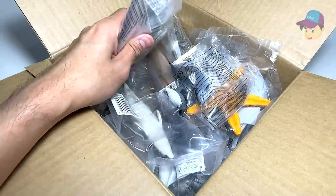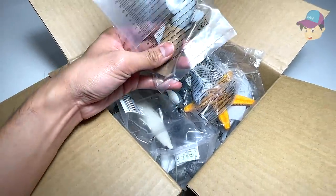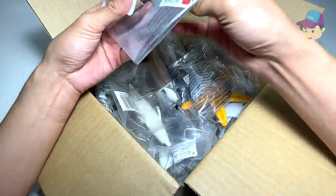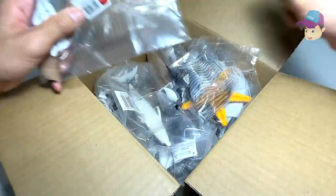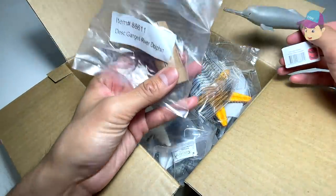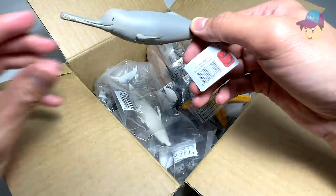Hello! So today we have a box of new sea animal toys, so let's take a look at all of this. Okay, so let's open this up. First, we have a Ganges River dolphin, so check this out.